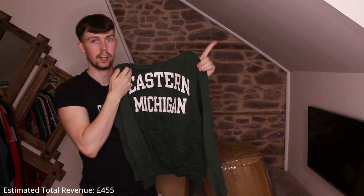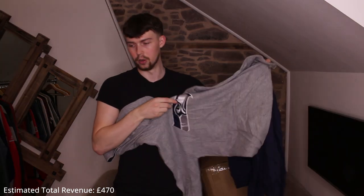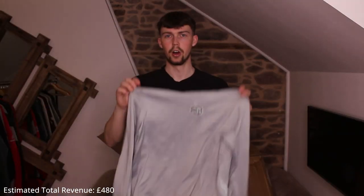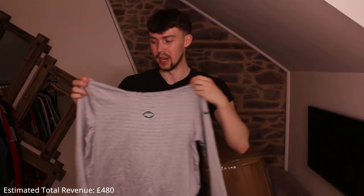A Champion zip-up — really nice, not usually keen on zip-ups but this one's good. Then a really nice green Eastern Michigan hoodie — will go great with the Michigan dunks coming out in a raffle in the next few days. The earlier one I thought was Philadelphia Eagles was actually Seattle Seahawks — same logo. Then a New York Jets hoodie — super thin, basically the width of paper.